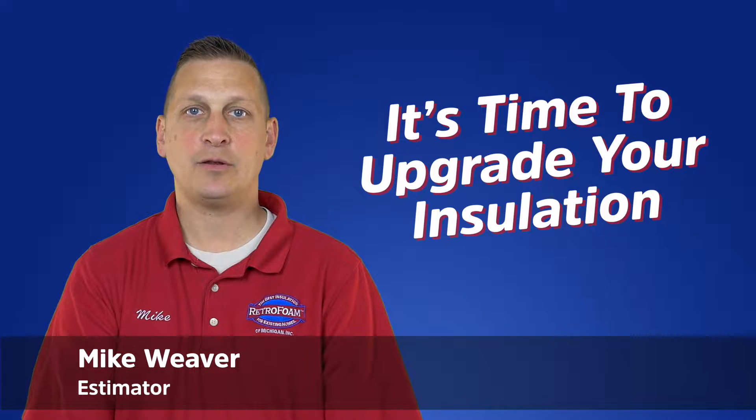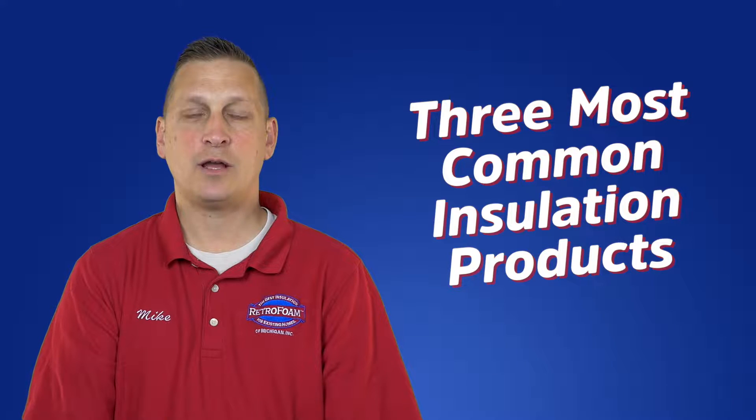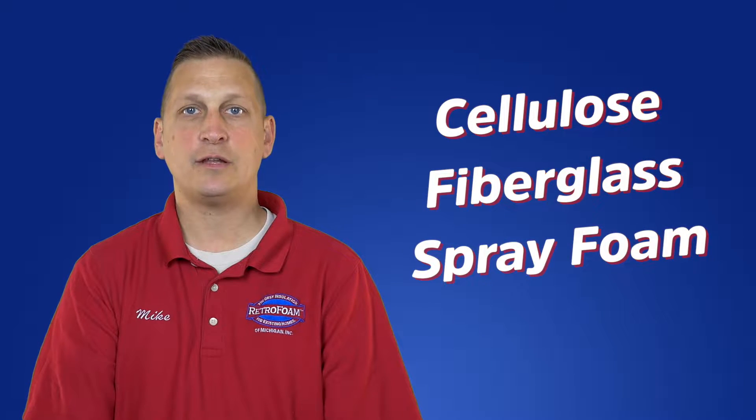Hi, I'm Mike, an estimator with RetroFoam of Michigan. Let's discuss the three most common products used to insulate existing homes: cellulose, fiberglass, and spray foam.